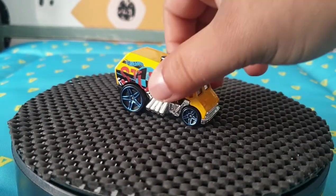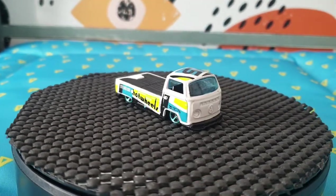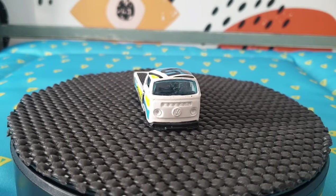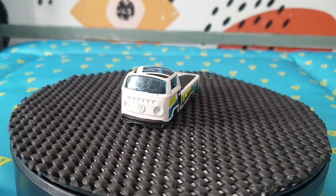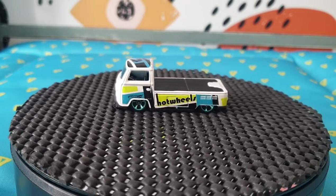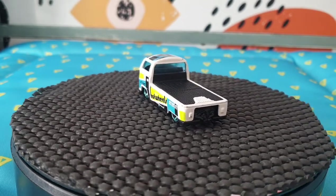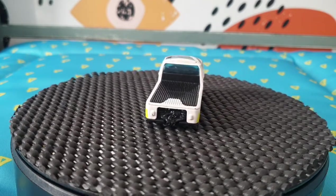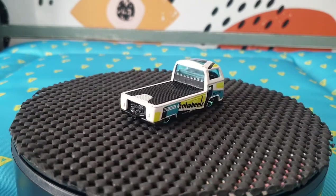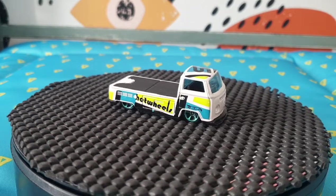The next one is a Volkswagen T2 pickup — this is from 2017 Hot Wheels Art Cars, it's number 295 out of the 365 for 2017. I'm very happy with this one — I do love any type of Volkswagen, especially this version of the T2.